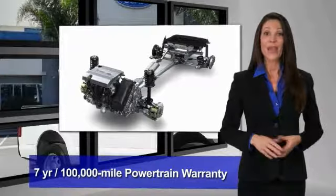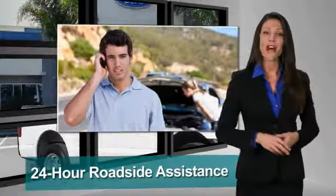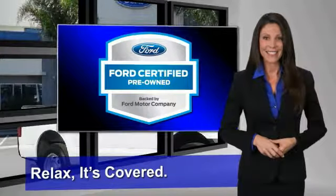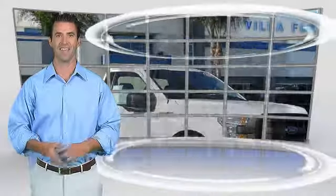We notice everything. Enjoy the confidence of the comprehensive limited warranty that offers coverage on more than 500 components. Relax, it's covered. See your dealer for details.